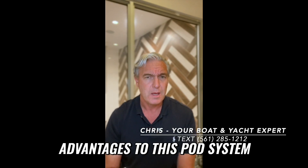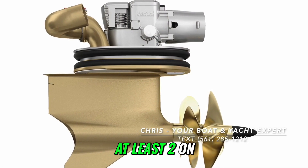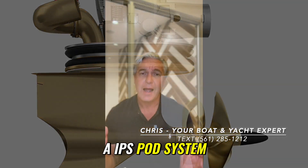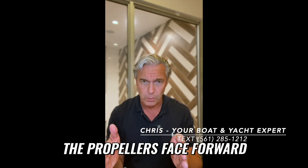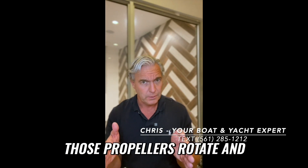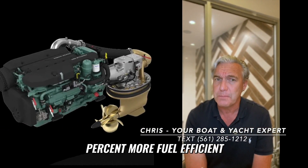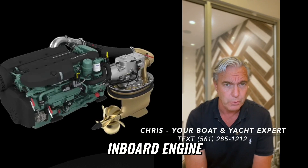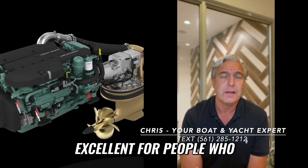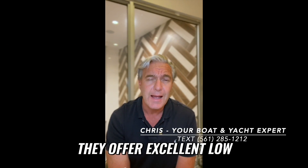There are a couple of advantages to this pod system. A pod system comes directly down from the bottom of the boat. You're typically going to have at least two on a yacht. What's different is every other propeller faces backwards — a IPS pod system, the propellers face forward. That means they get clean water flow directly onto the propellers, and those propellers rotate independently, making them very efficient — typically 10 to 30% more fuel efficient than a straight shaft inboard engine. They also provide a smooth ride and smooth performance, and they're excellent for people running their own boats or any captain, because they offer excellent low-speed maneuverability.